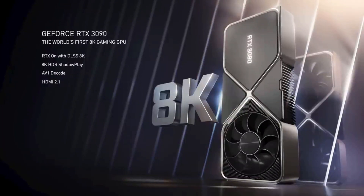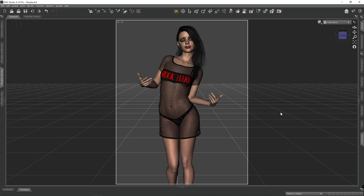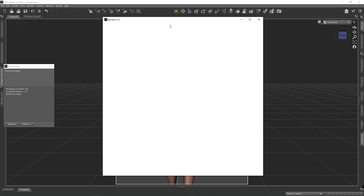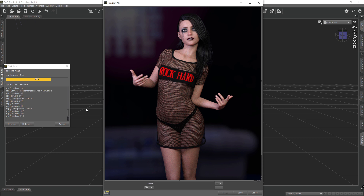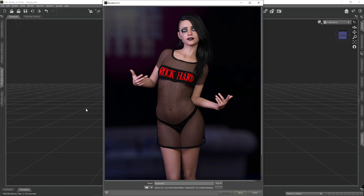Upgrading to this 3090 has been a bit of an eye-opener — it renders like a bat out of hell, if you're being honest. But how fast exactly? Over the last few months when I've been rendering images on the 980, I noted the number of iterations and the time it took to render each image. Now that I have the 3090, I've re-rendered those images to the same number of iterations so that we can compare the speed increase between the two — and that's what we're going to look at today.